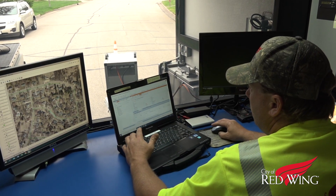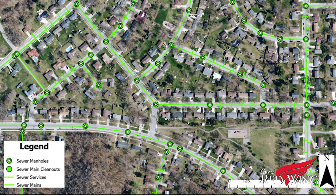The information they've gathered will be used to plan spot repairs, future slip lining projects, or even full street reconstructions if needed.